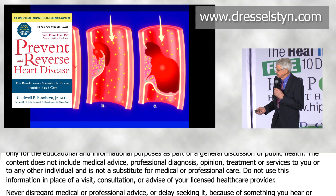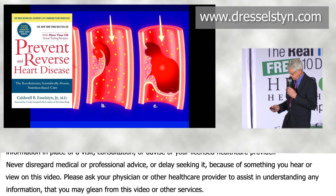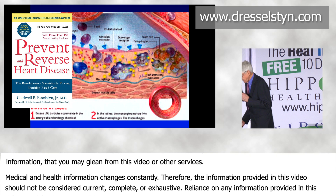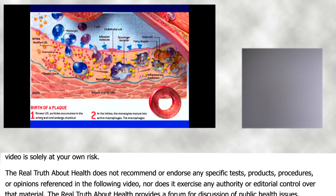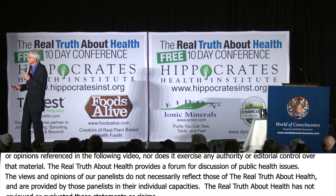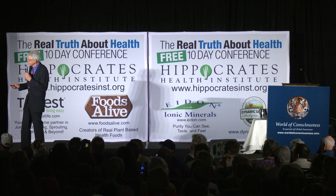So, now this — this is the one you've been waiting for. This actually is from Peter Libby from Harvard, and that's okay, even though I went to Yale. Let's get it right.